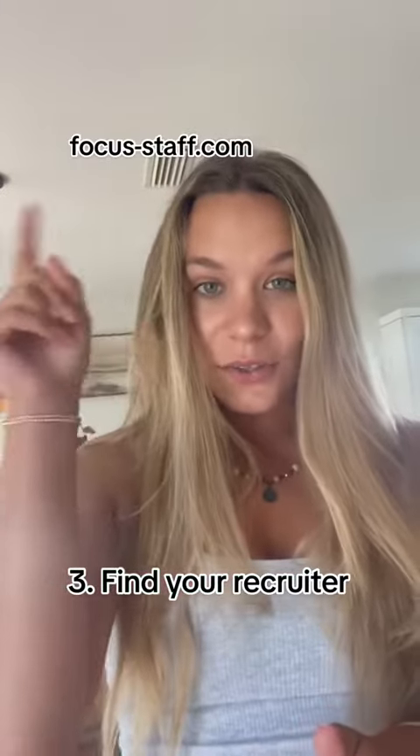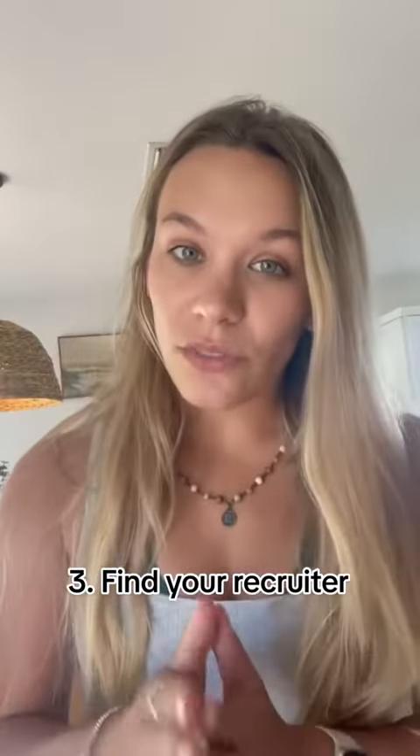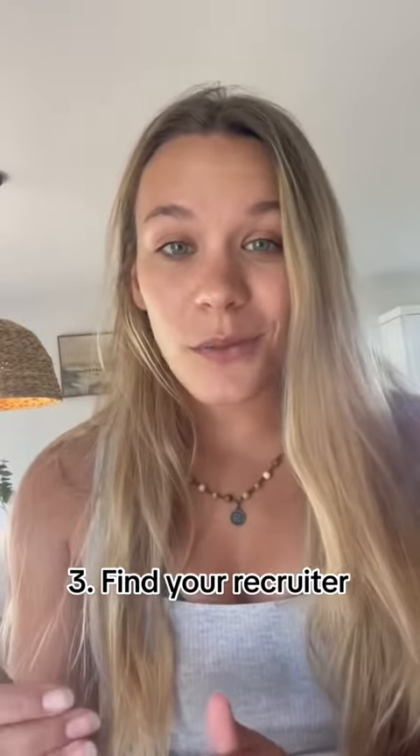Step three: go to this link right here — find a recruiter. This is the best way for you to find jobs post-COVID. Jobs are not everywhere all the time anymore; they're not as easy as they once were. Find a recruiter and stick to that recruiter. They will find you the jobs that you need. This link goes through all of the recruiters at Focus Staff. You can match yourself up to which recruiter you like, or just reach out to me.